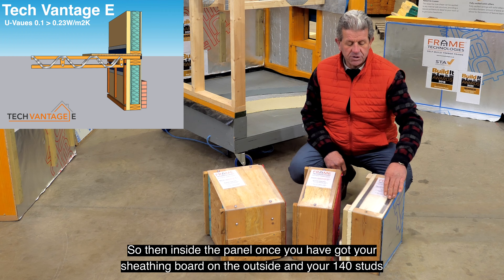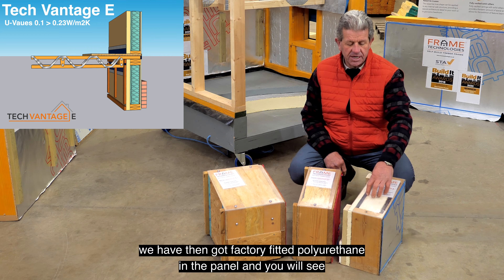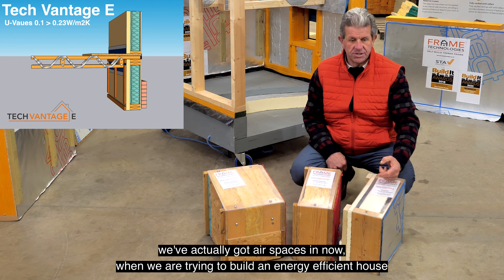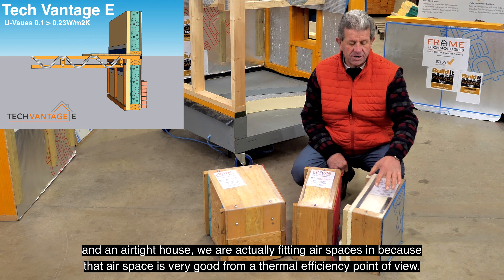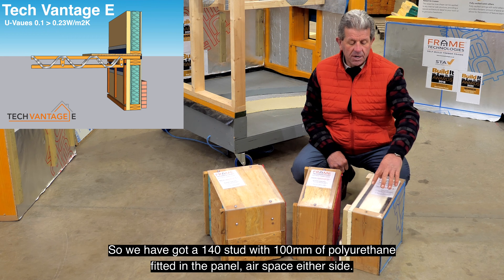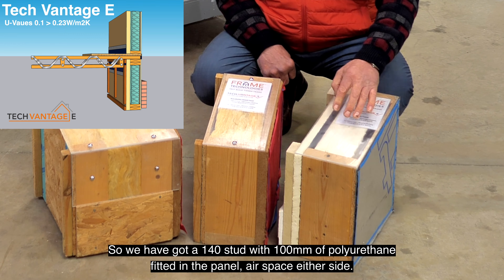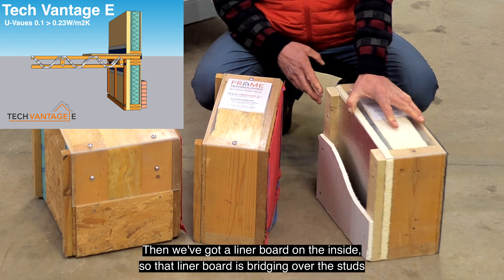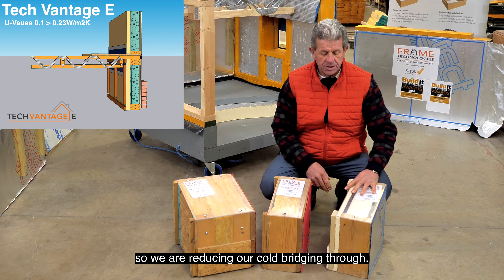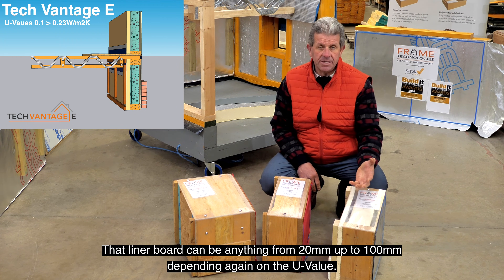Inside the panel, once you've got your sheathing board on the outside and your 140mm studs, we've then got factory-fitted polyurethane in the panel. You'll see we've actually got air spaces in - when we're trying to build an energy-efficient and airtight house, we're actually fitting air spaces in because that air space is very good from a thermal efficiency point of view. So we've got a 140mm stud with 100mm of polyurethane fitted in the panel, with air space either side, then a liner board on the inside.